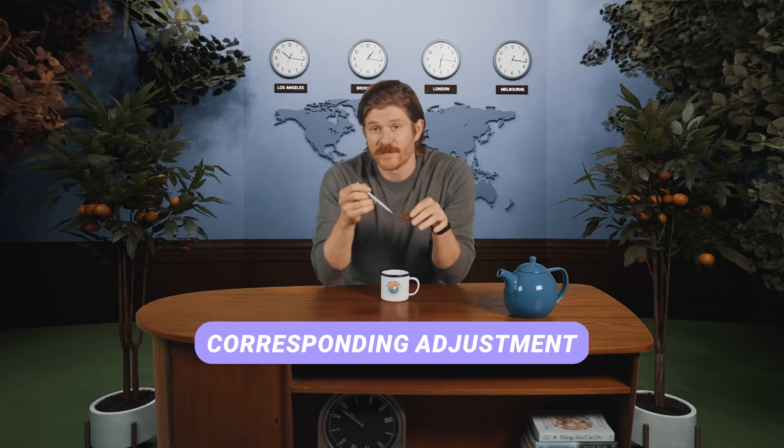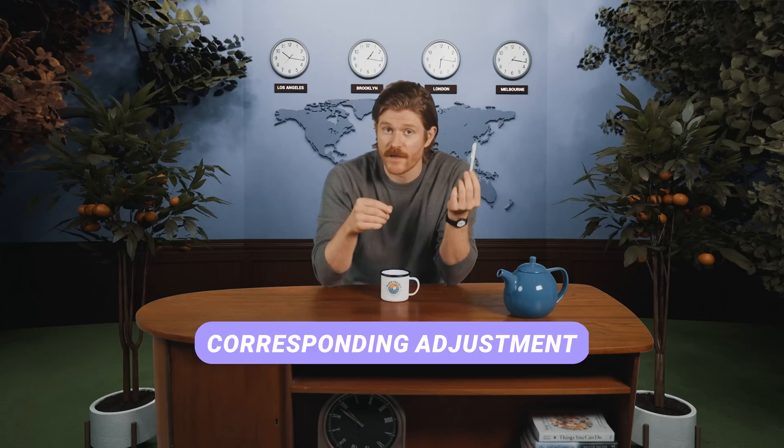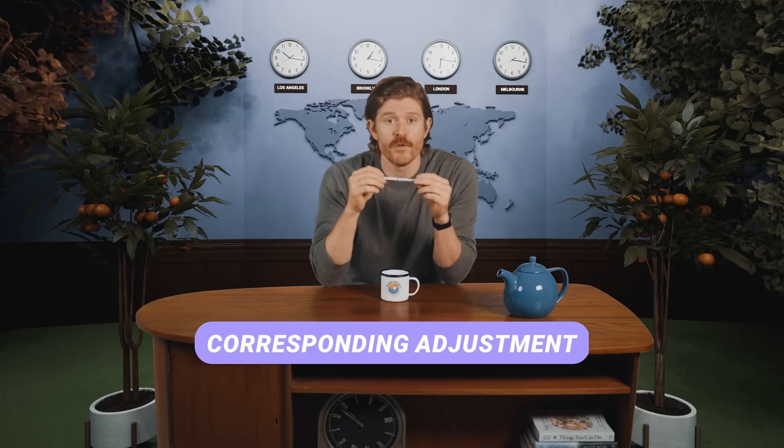Finally, corresponding adjustment — an official term for a sweet move we call the double dip. Essentially, when carbon credits are transferred from one entity to another and are claimed by both parties involved in that transaction. That would be like me giving you this teapot, but then telling everyone that we both have this beautiful blue little teapot. I'd get to be the cool kid at the club bragging about my teapot, but I couldn't actually make anyone any tea because you'd have the teapot.